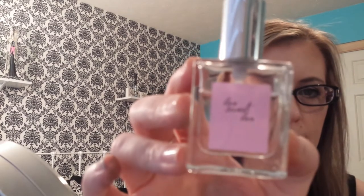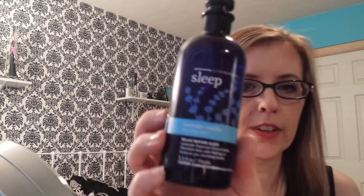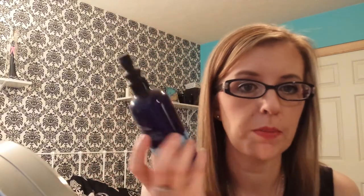Then a perfume — this is Love Sweet Love by Philosophy, which smells so amazing. And then my Bath & Body Works Aromatherapy Sleep Lavender Vanilla Pillow Mist. I cannot sleep without this — it has been a godsend for me. So relaxing, it smells so good, and I cannot be without it.